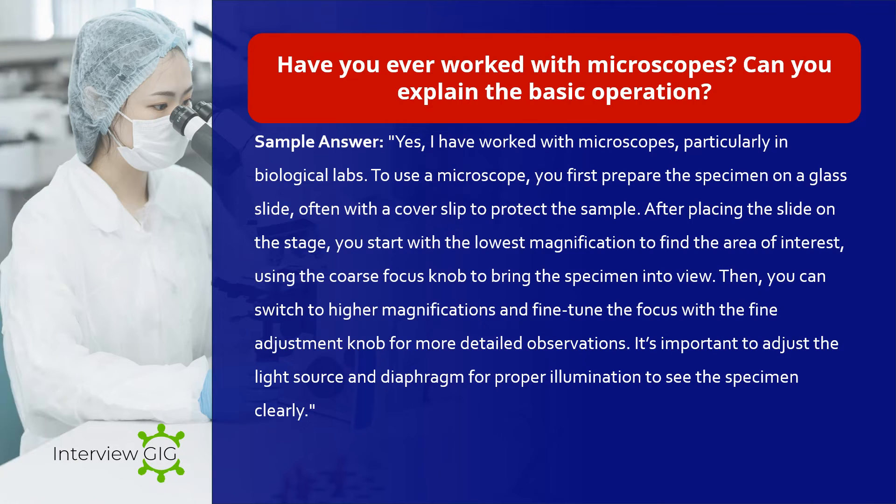Have you ever worked with microscopes? Can you explain the basic operation? Sample answer: Yes, I have worked with microscopes particularly in biological labs. To use a microscope, you first prepare the specimen on a glass slide, often with a cover slip to protect the sample. After placing the slide on the stage, you start with the lowest magnification to find the area of interest, using the coarse focus knob to bring the specimen into view. Then you can switch to higher magnifications and fine-tune the focus with the fine adjustment knob. It's important to adjust the light source and diaphragm for proper illumination to see the specimen clearly.